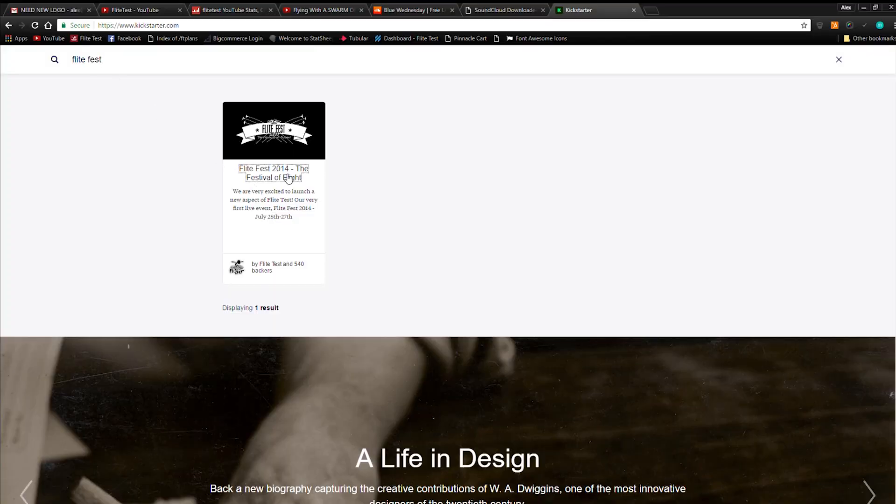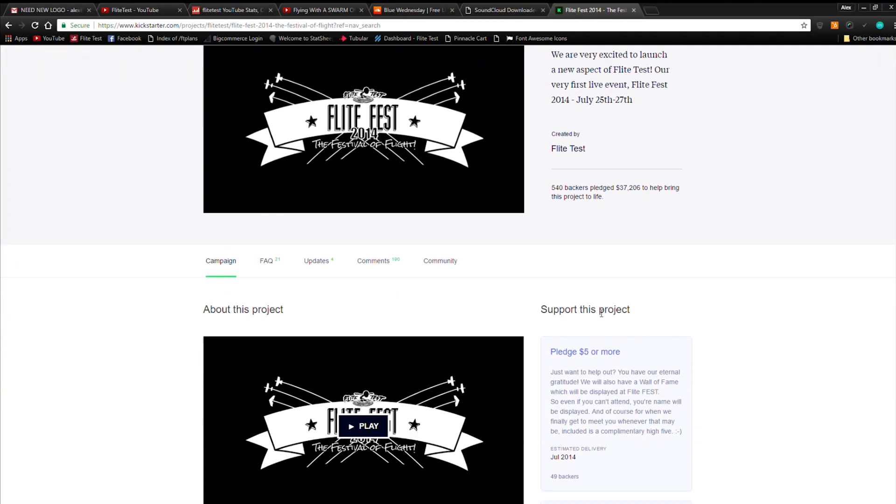We're headed to Denison. As you can see behind us, we've got a full load of stuff. This is actually going to be our fourth Flight Fest — seems like it's been more, it's been a pretty crazy ride. In 2014 we kick-started the original Flight Fest. We set a goal on Kickstarter for what was it — like five thousand dollars?